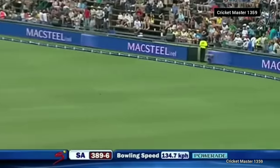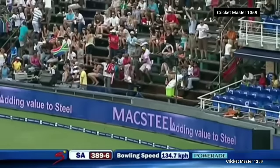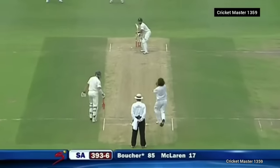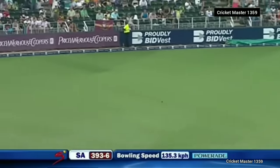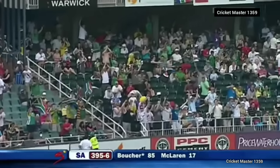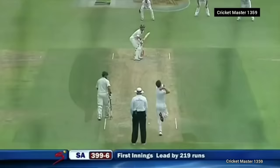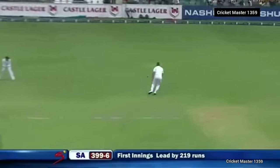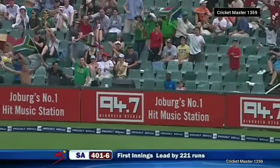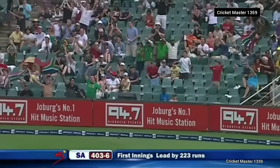Pulled away beautifully — deep backward square leg didn't see it, but if he had it wouldn't have helped him. Picked up in the crowd — cut away, four more. He's going to get there quickly — if he does get a hundred he's going to get there quickly. Four around the way — they're trying to swing it across him. 400 up for South Africa.